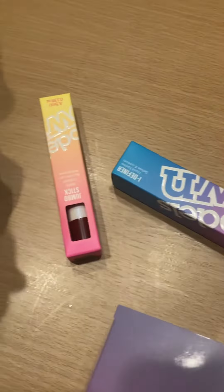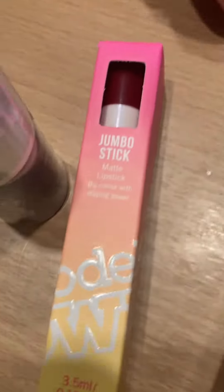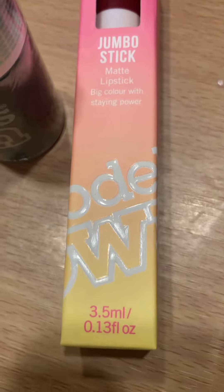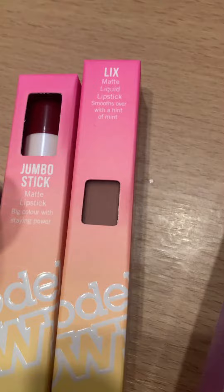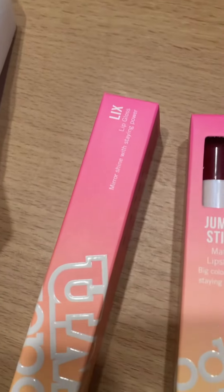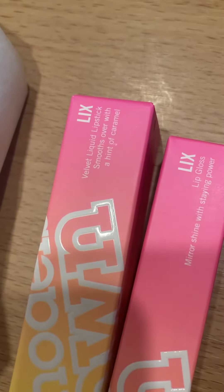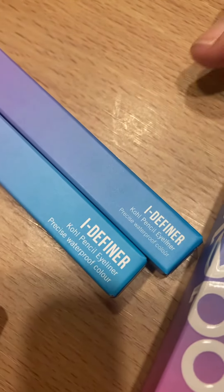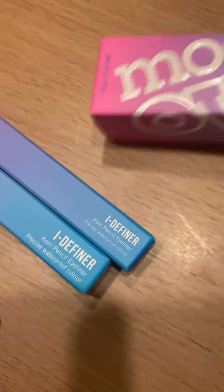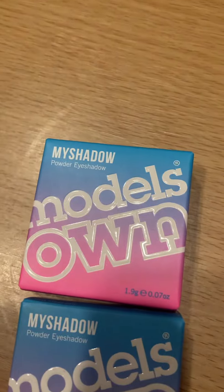So we've got a nail varnish, we've got a matte lipstick, another matte liquid lipstick, a lip gloss, and a liquid lipstick, two eyeliners and another liquid eyeliner, and two eyeshadows by the looks of it.